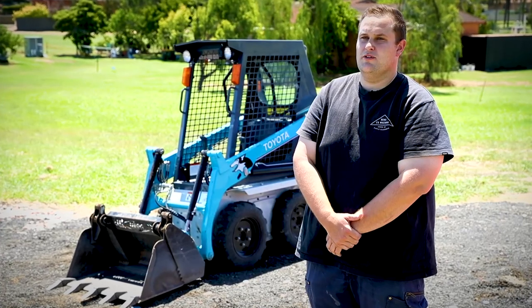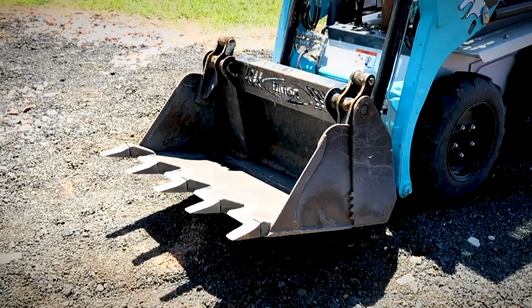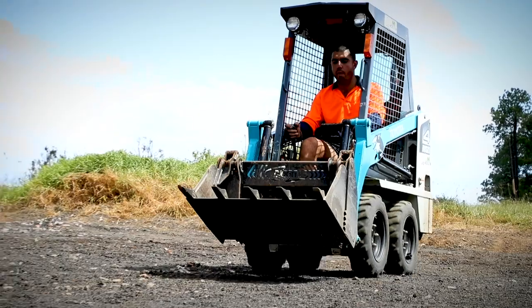We found the Toyota skid steer to be very reliable — this one's only got 200 hours on it and it has not missed a beat. When we compared the Toyota skid steer with the competitor, they just came out on top.